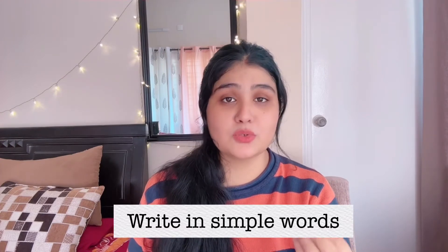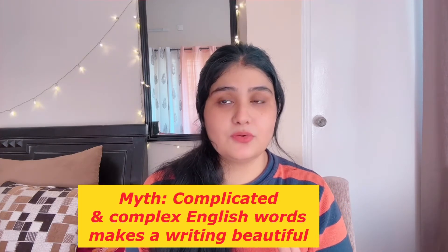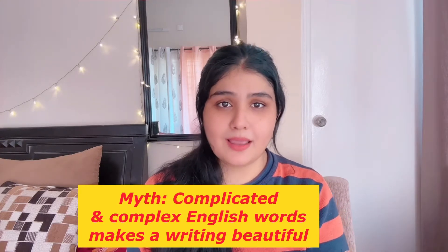The next point is something I've already touched on: write in simple words. Do not use complicated, complex words because I always feel that the English language is best spoken and written in simple words. Do not think that if you write in complicated complex English words then your article will be amazing — I do not feel that way. If you write in simpler words, it shows your mastery and control over the language.